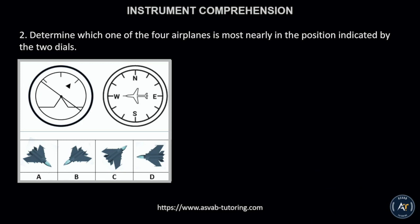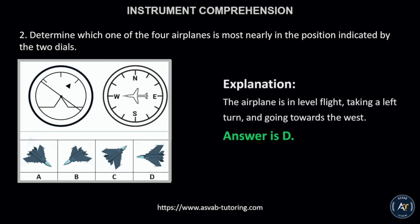Number 2. Determine which one of the four airplanes is most nearly in the position indicated by the two dials. The correct answer is letter D. This is because the airplane is in level flight, taking a left turn, and going towards the west.